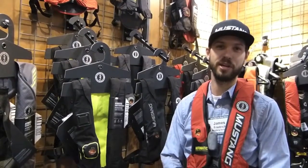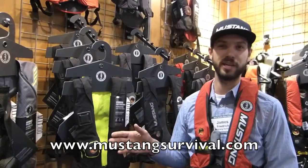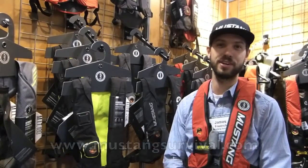It's perfect for fishing or boating. Check out the Elite 28K and visit mustangsurvival.com.